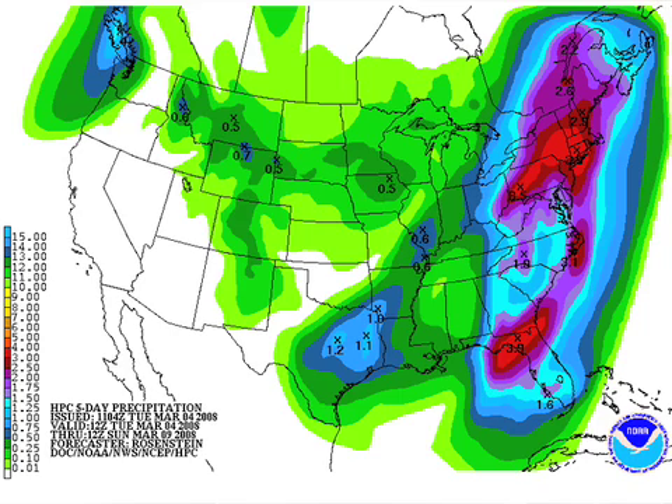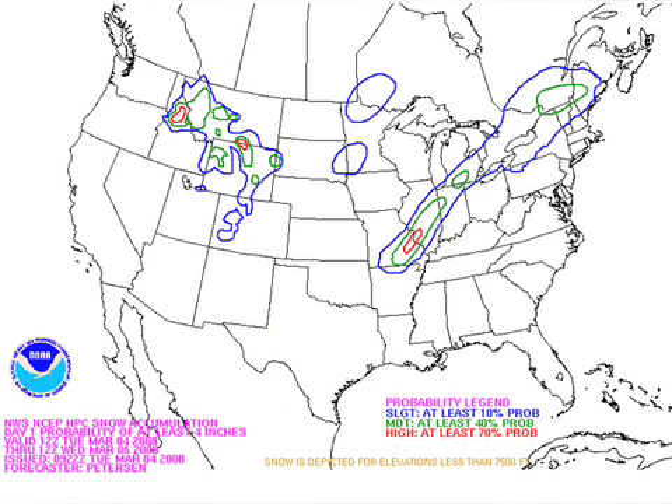Moving on, this is the QPF map — the expected rain through Sunday morning at 6 o'clock. The heavy-duty stuff is off to the east with the storm today. The next system, Thursday night into Friday, could bring some light rain or light snow to parts of the Deep South, and it looks like precipitation with that one should be pretty much on the light side.